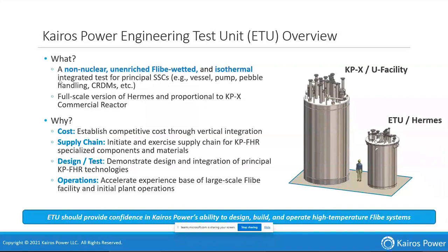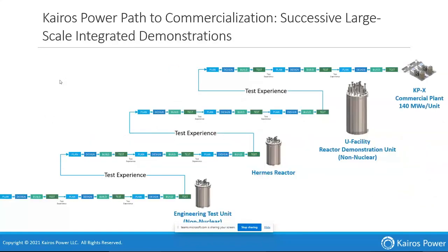Why are we doing this? We want to establish competitive costs through vertical integration — understanding pinch points in the supply chain, what our supply chain can do and what we need to do ourselves. We also need to demonstrate design integration by making sure all principal technologies work together and understanding the hard parts. Additionally, we want to accelerate operator training. This is a new type of facility with not just nuclear hazards, but also high temperature hazards and beryllium hazards, so we need solid operating procedures for both public safety and operator safety. We're constantly learning and progressing towards a commercial facility.